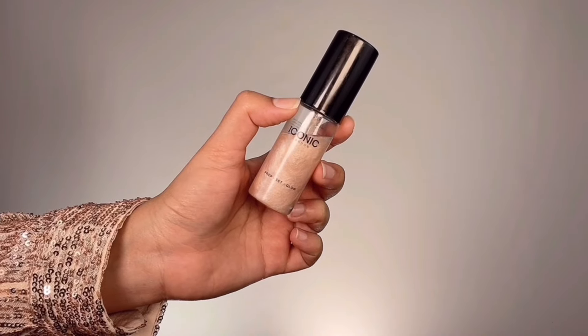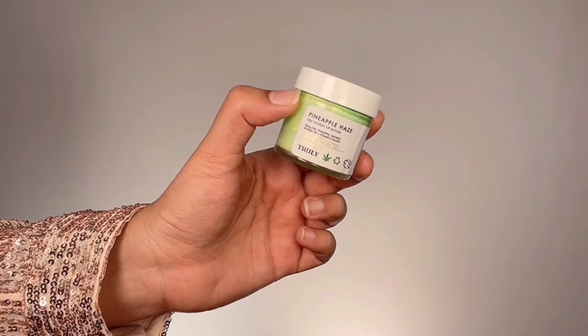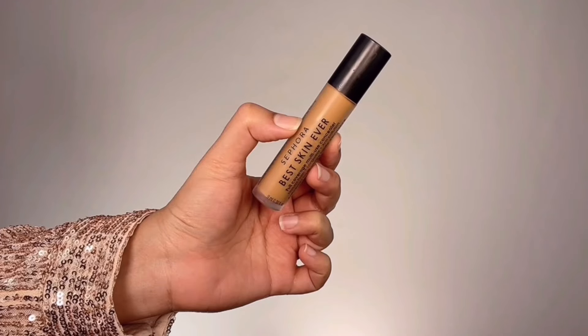I'm grabbing my Iconic London Prep Set Glow Hydrating Spray and spraying that all over my face for extra grip, a gorgeous glowy base, and as an extra prepping step. Now I'm letting all this skincare sink in. I'm also moisturizing my lips using my favorite Pineapple Haze CBD Lip Butter — my all-time favorite lip balm to heal my lips overnight. Then I'm grabbing my Sephora BeSkinever concealer in the slightly deep shade to cancel out any pigmented areas.